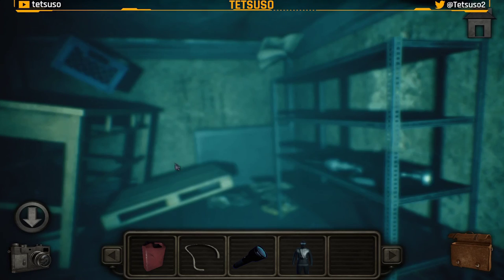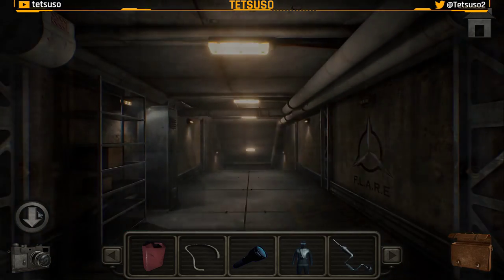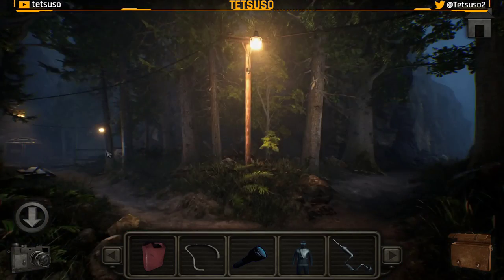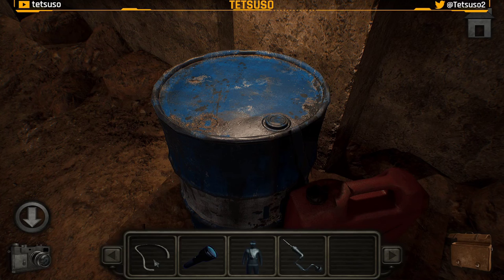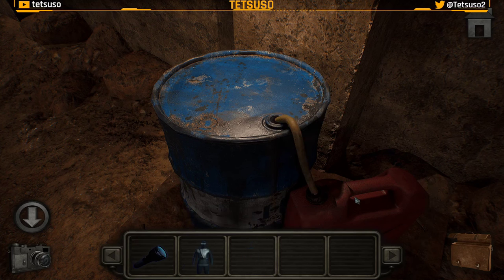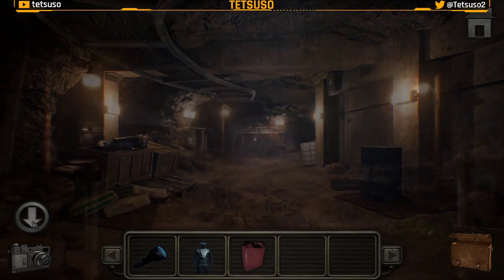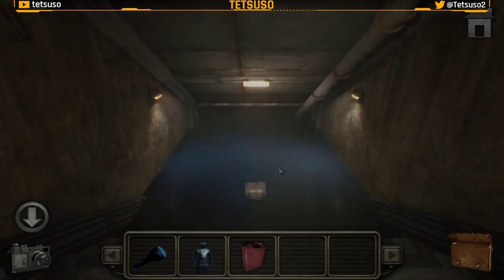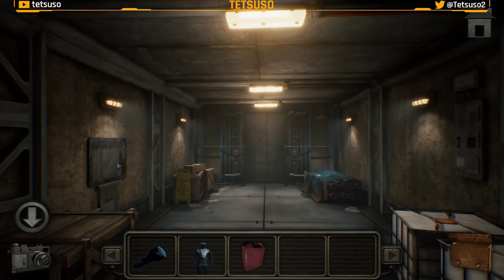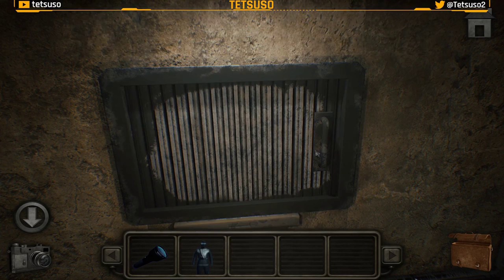Aquí a la izquierda tenemos un taladro de mano. Ahora vamos hacia atrás hasta aquí, donde podemos dejar el bidón vacío. Podemos abrir con el taladro un agujero y con la manguera llenar el bidón de aceite. La escotilla está oxidada y no puedo abrirla, pero si le pongo aceite, sí puedo abrirla.